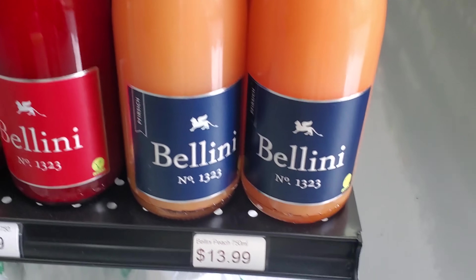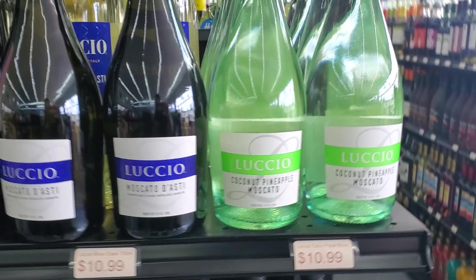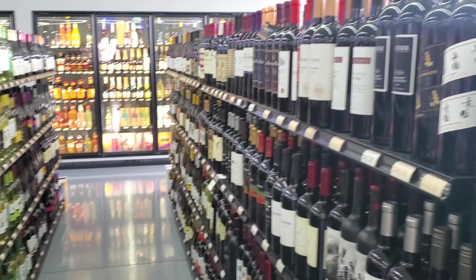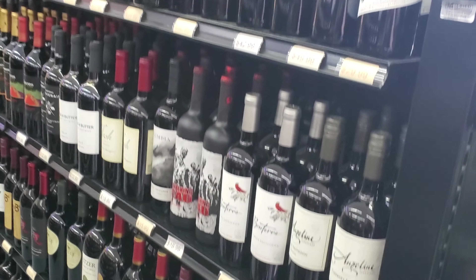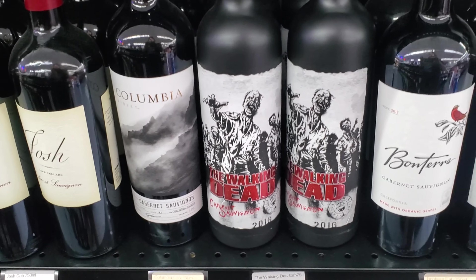Some Bellinis — interesting. They've got some Gekkeikan sake. Just another wine section — we'll walk through this one really quick. There's the Walking Dead wine, Barefoot.